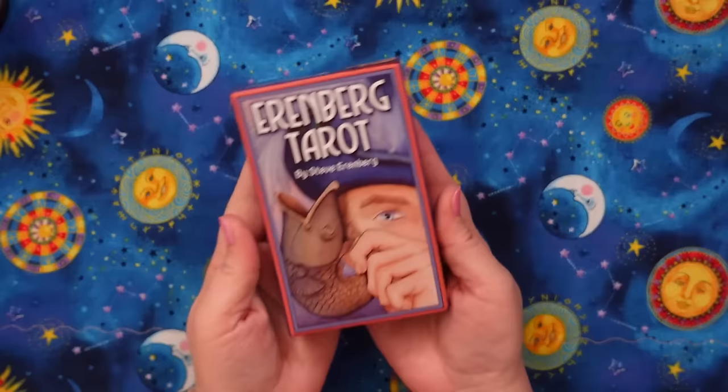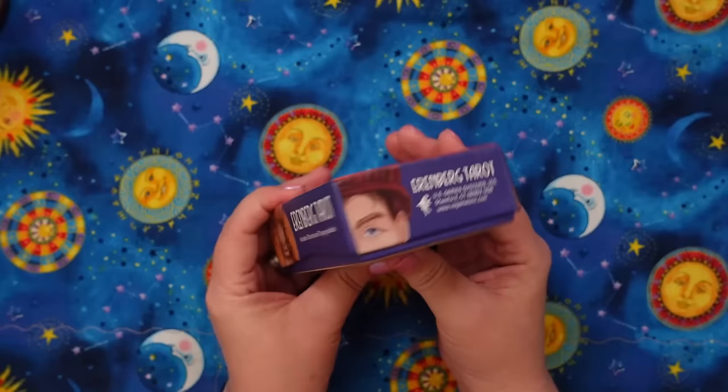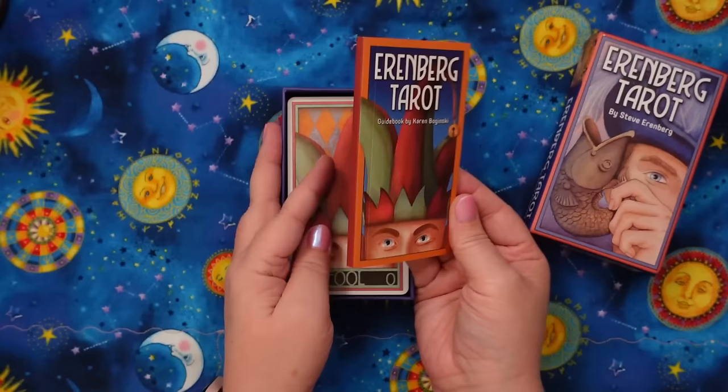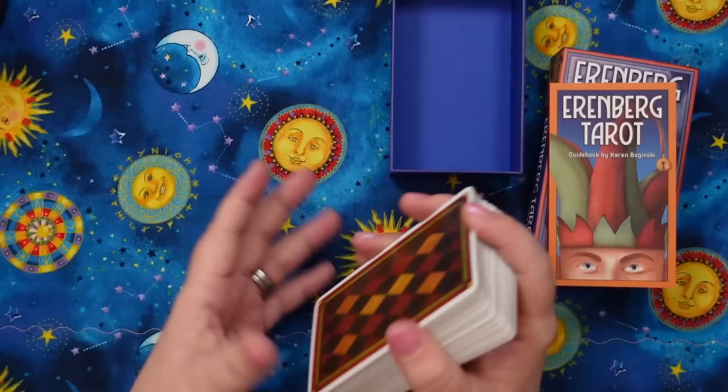Let's talk about the Ehrenberg Tarot. This was actually sent to me by my dear friend Tori — thank you, Tori. It was difficult to get in Canada since it's a US Games deck and I wasn't seeing it right away. I've been really excited about this since I first saw it. I don't often get excited about decks with this more serious tarot vibe — it feels very adult. But this changes the perspective, and if you've been watching my channel, you know I'm a sucker for a shift in perspective on the tarot.